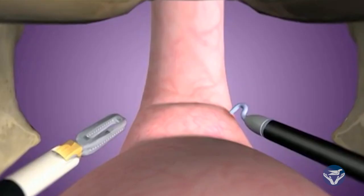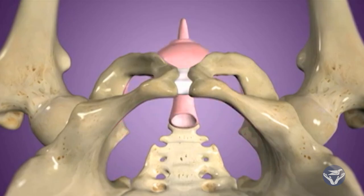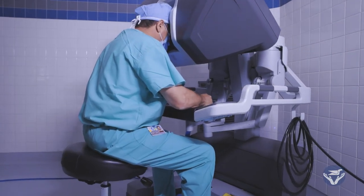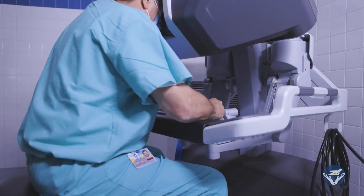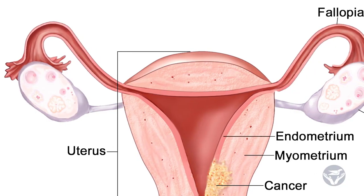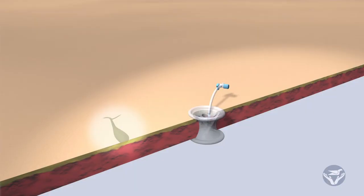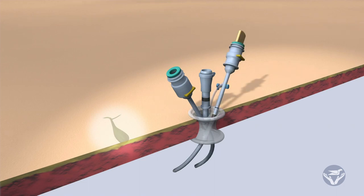Some of the surgeries I'm able to perform with robotic technology include hysterectomies — simple and complex cases — as well as myomectomies, a procedure where we remove tumors from inside the womb but don't actually remove the womb itself. We also perform endometriosis surgery, where we do resection and excision of the disease, and another procedure I'm performing is tubal reversal.